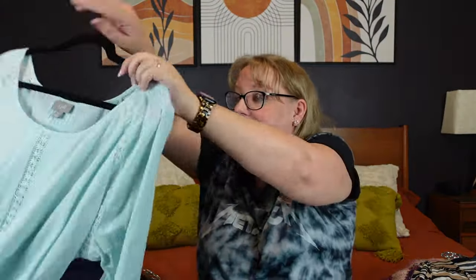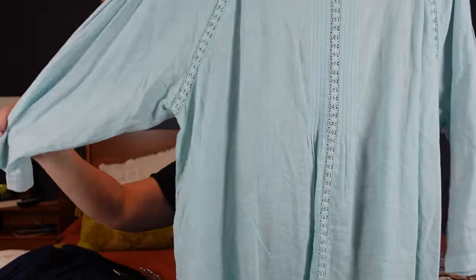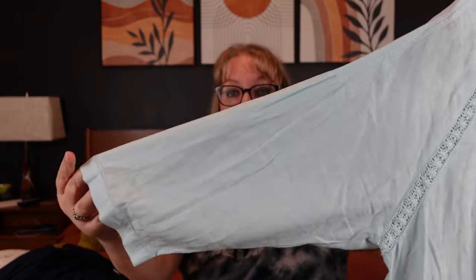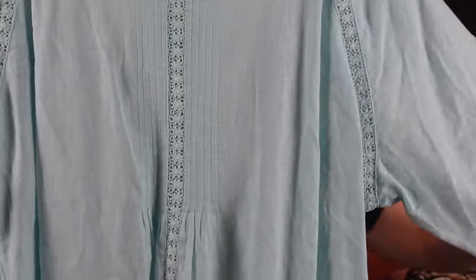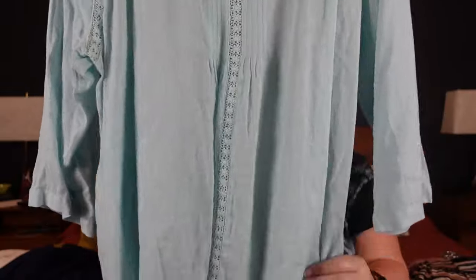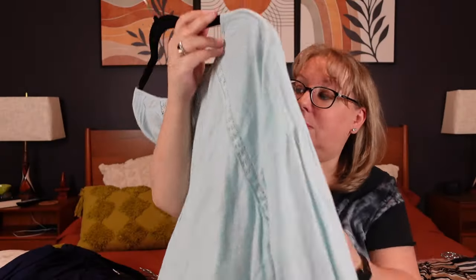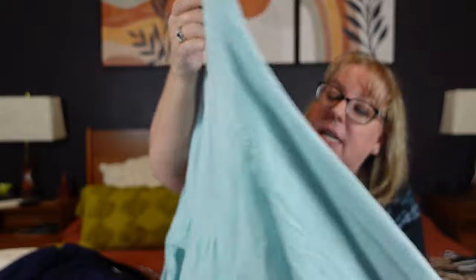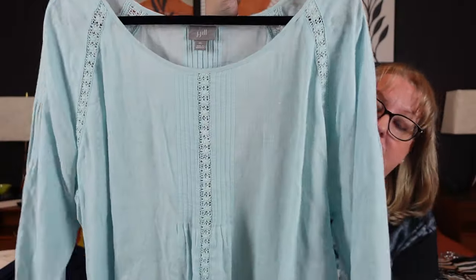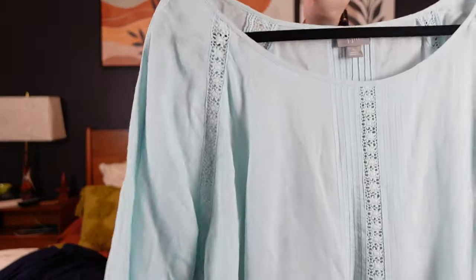Then we have some more J.Jill — we love us some J.Jill. A nice little peasant top with a wider sleeve with button, cute inset crochet lacework — very sheer, longer, tunic length. This would be considered log-and-look, which is kind of the artsy boho bohemian style. It's a linen rayon mix in an XL — a very soft baby blue. I was excited to find that.